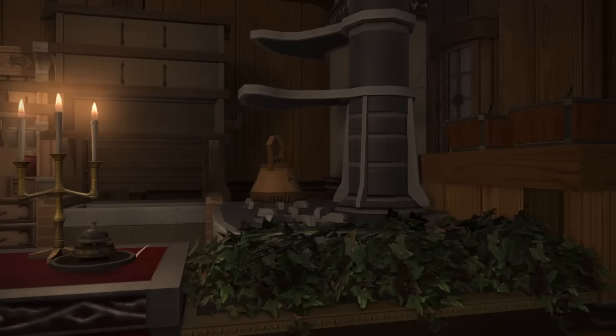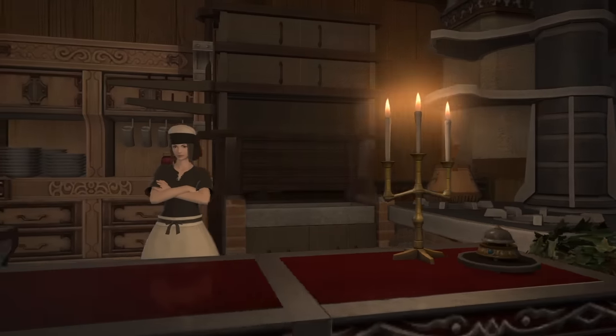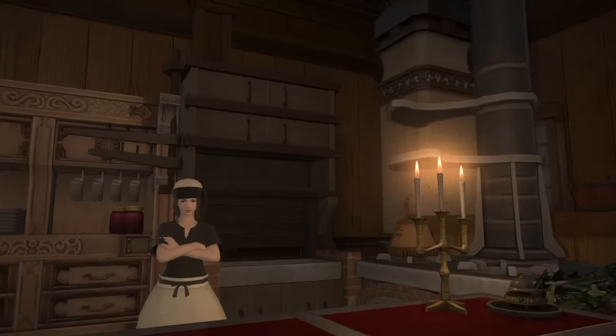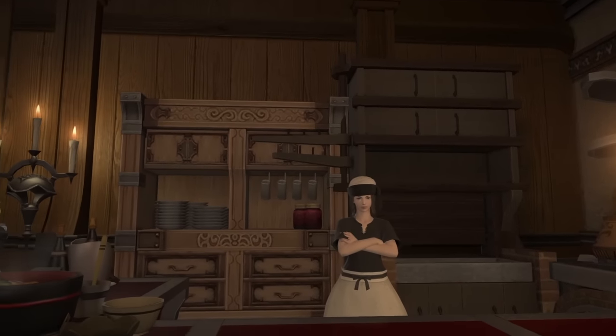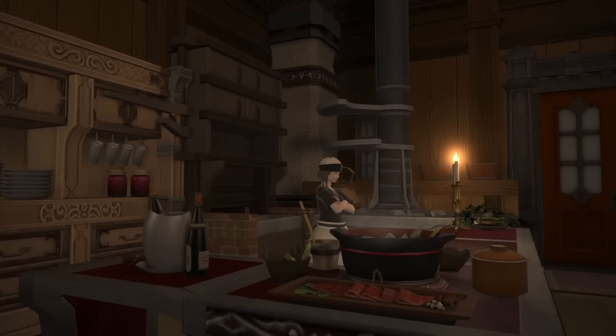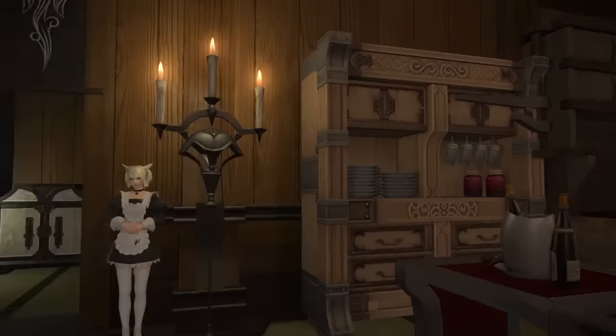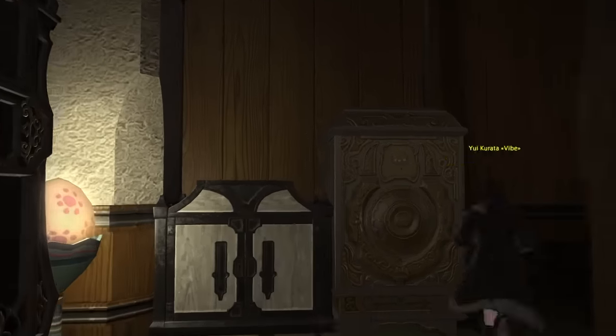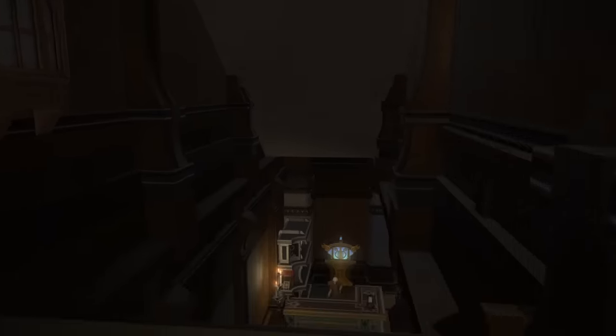On the other side we've got what looks like a little sushi bar — really well done with a sink and a stove. Really filled out with Japanese-style, oriental meals everywhere. Very, very cool.